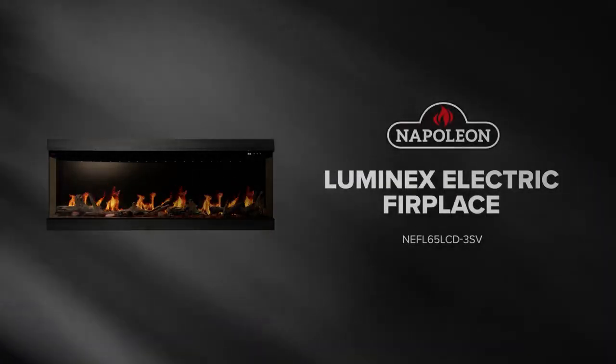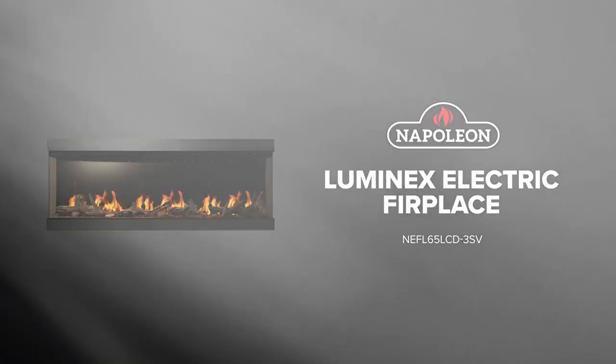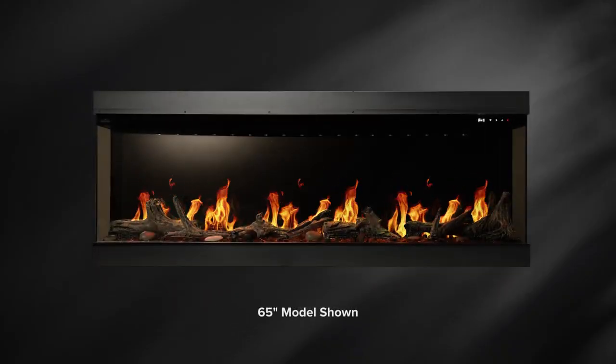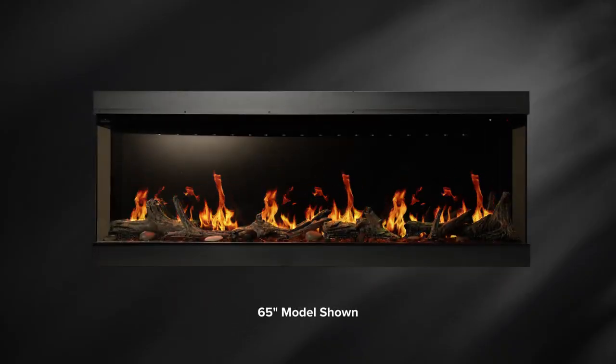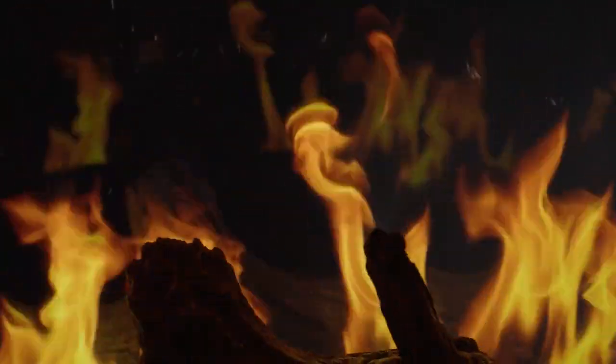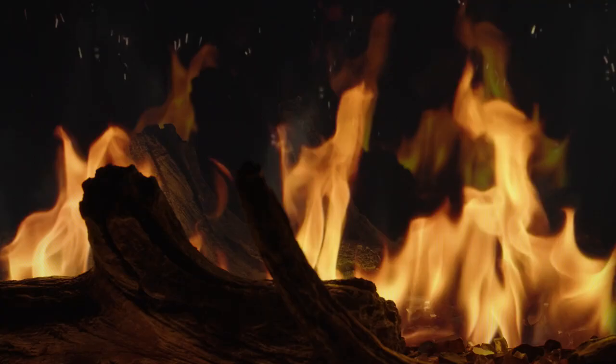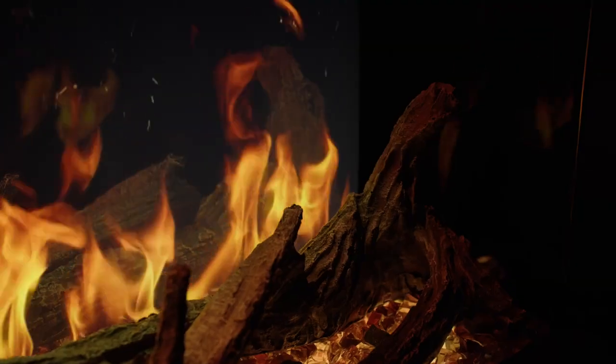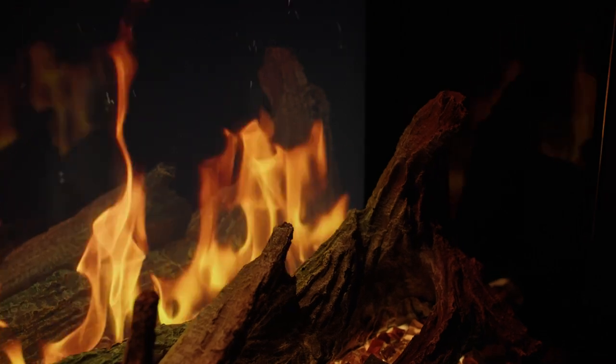Introducing the Napoleon Luminex Electric Fireplace, a fireplace that transcends the ordinary, providing a truly immersive experience with every flicker and crackle. Immerse yourself in the enchanting flames brought to life by advanced LCD technology, delivering an unparalleled level of realism. The Luminex goes beyond expectations.